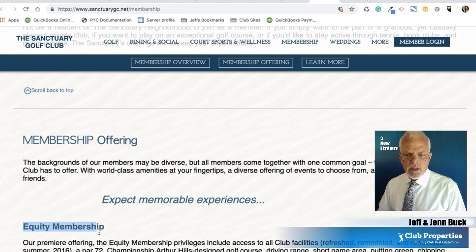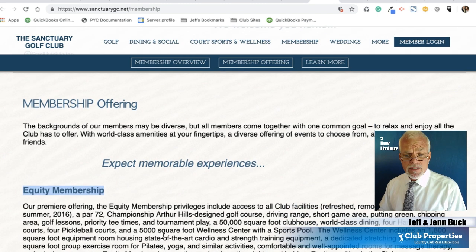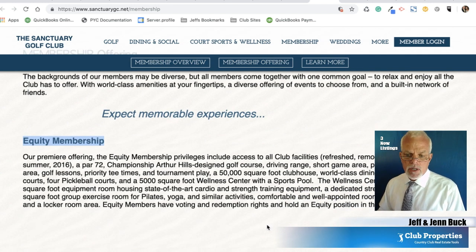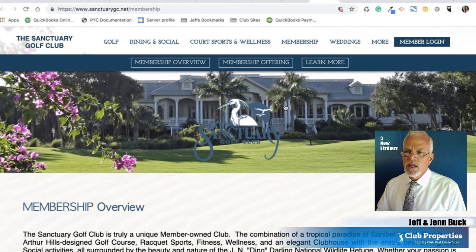They're offering an equity membership as their premier offering. It includes access to all club facilities, freshly remodeled and renovated in summer of 2016, a par 72 championship Arthur Hills designed golf course, driving range, short game range, putting area, chipping area, golf lessons, priority tee times, and tournament play. It's got a 50,000 square foot clubhouse, world-class dining, four hard true tennis courts, pickleball courts, and a 5,000 square foot wellness center with a sports pool and a bunch of other amenities. Looks like a really fabulous place to live.